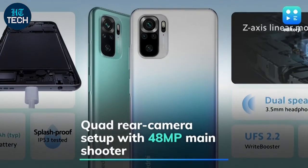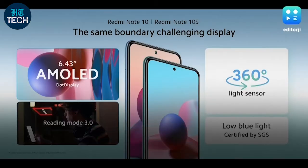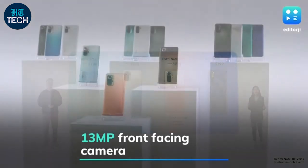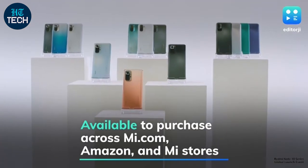The phone features a 48-megapixel quad rear camera setup and a 13-megapixel front-facing camera. The Redmi Note 10 is available to purchase across Mi.com, Amazon.in, and Mi retail stores.